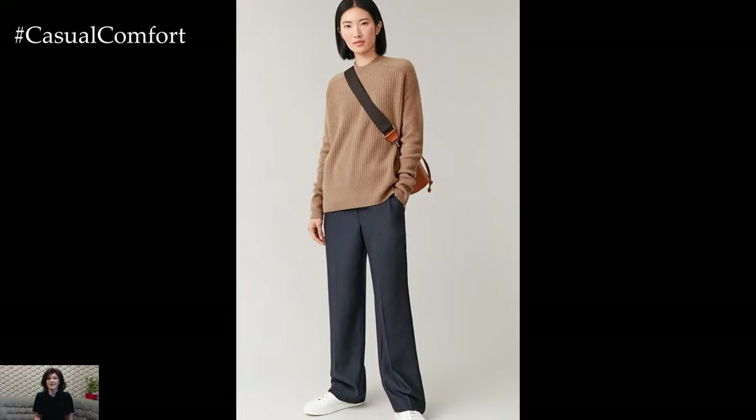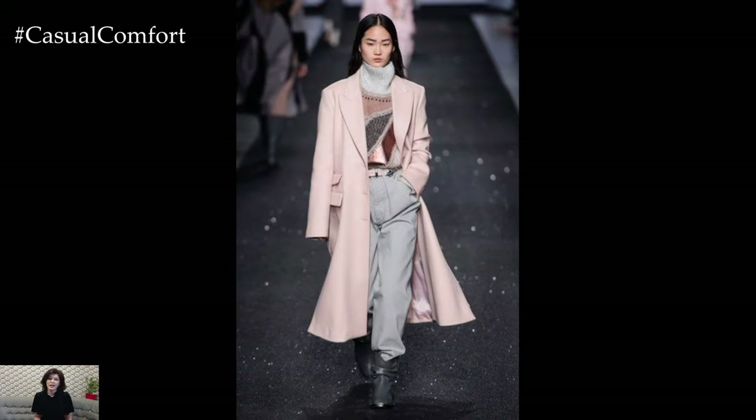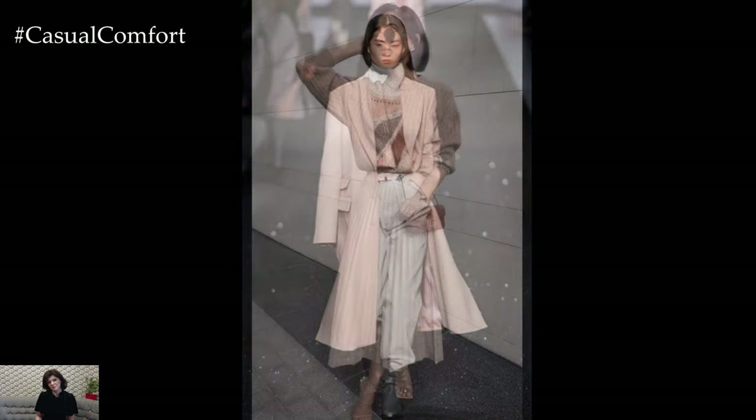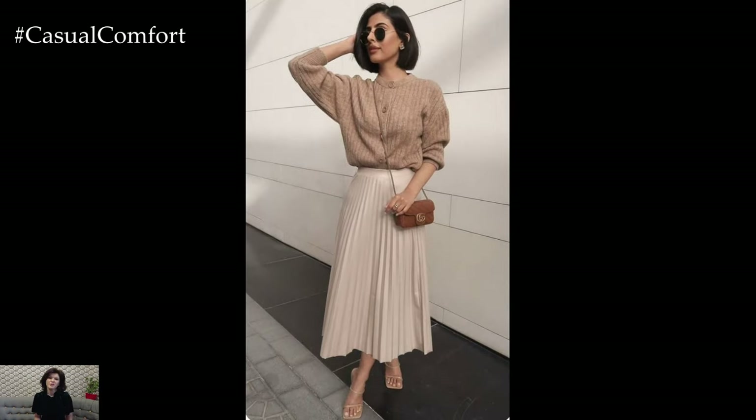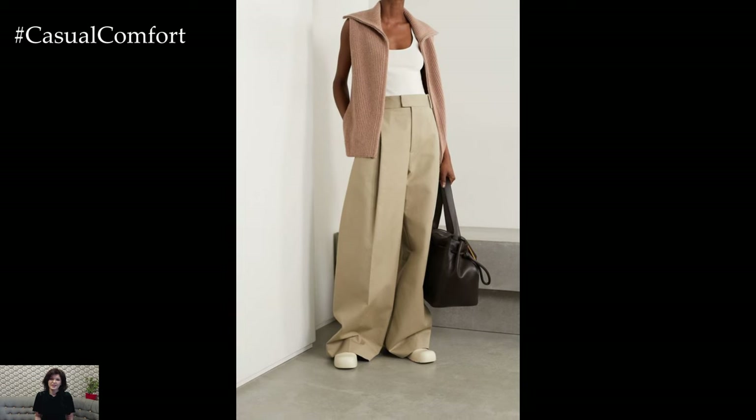Spring is a time of renewal, and what better way to embrace the season's fresh energy than by updating your wardrobe with stylish outfits that reflect the vibrant colors and playful trends of springtime fashion. As the temperatures begin to rise and nature comes alive with blooms, your wardrobe can undergo a similar transformation, transitioning from the cozy layers of winter to light, breezy ensembles perfect for embracing the outdoors.